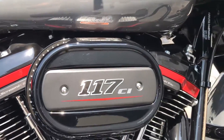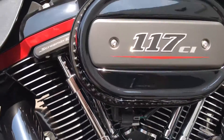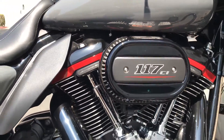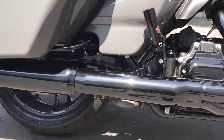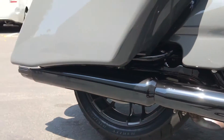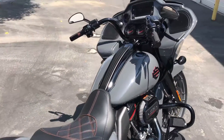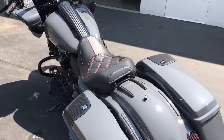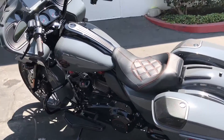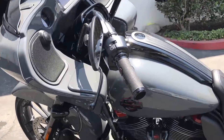There's a big piece there with the lower rocker box cover. This is the Milwaukee 8 117 — last year the CVOs were 114, so that went up. You've got a 21 up front and an 18 in the rear, color matched as well. This has the upgraded Boom Audio Stage 2 sound system — super clean, sinister as hell.